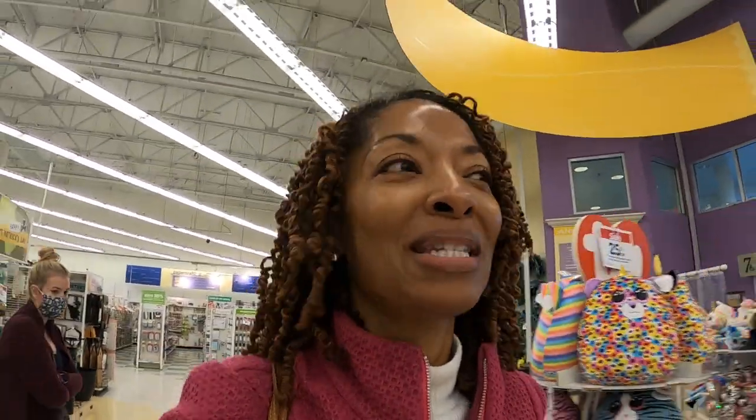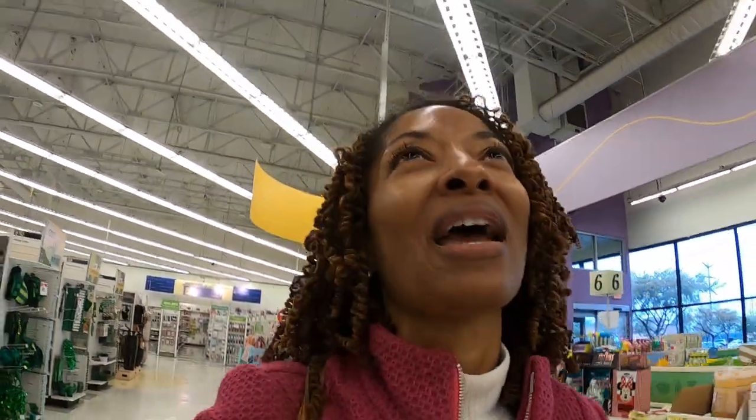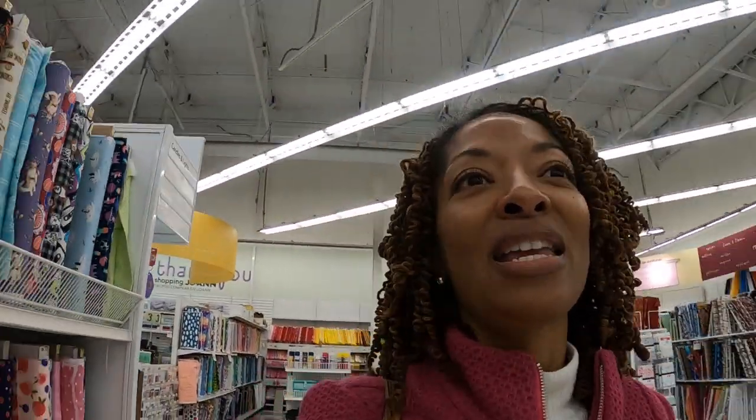Oh, it's raining. I'm coming to Jo-Ann Fabrics because I need to pick up a zipper. I thought I'd bring you all with me while I grab this zipper. I'm getting a zipper because I want to make a track jacket — a track suit jacket. It's one of the Friday Pattern Company jackets.